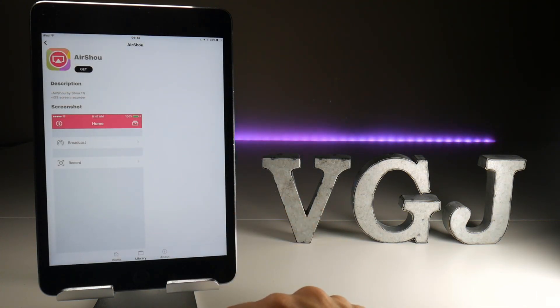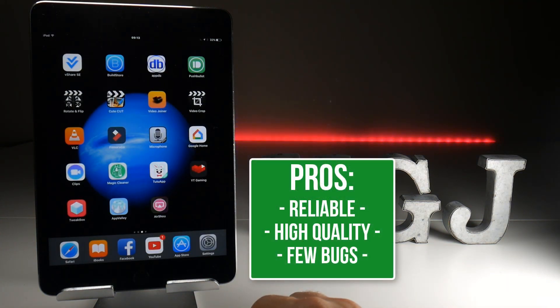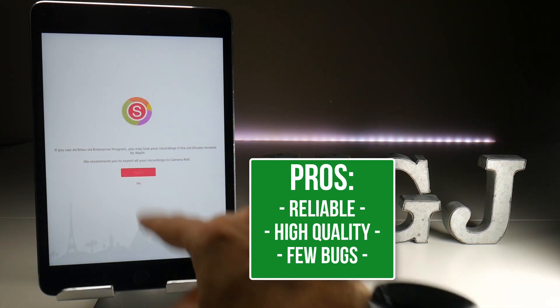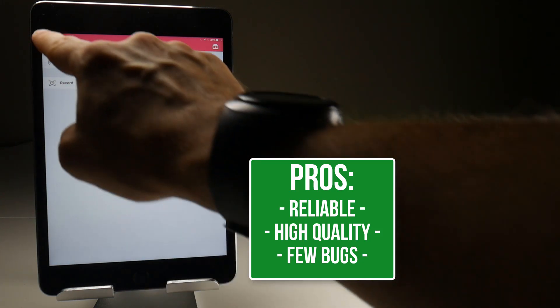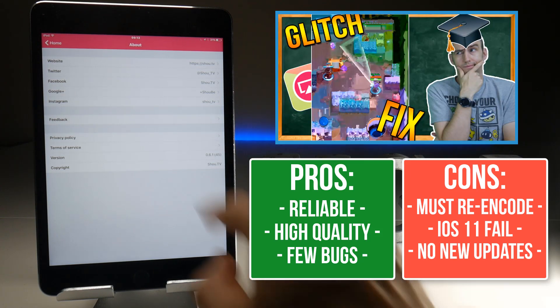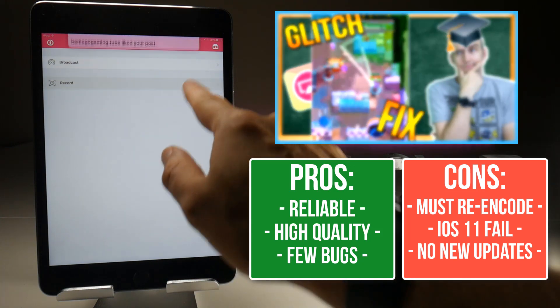So why do I recommend Airshow above all other screen recorders? Put simply, it's the most reliable one. Very rarely do you get a corrupted file. It also produces the highest frame rate of screen recordings, and the audio quality — despite having to record through the microphone — is generally good. Airshow doesn't have many bugs either, although there is one quite big one: whenever you first play back a recording it will look blurry and distorted, but you can fix this by putting it into a video editor and re-encoding it. There's a guide on screen right now so check that out if you need to.